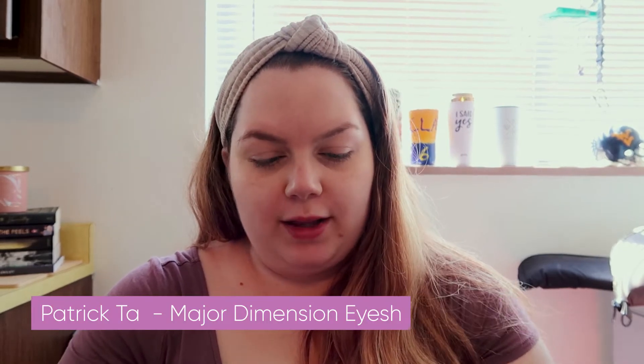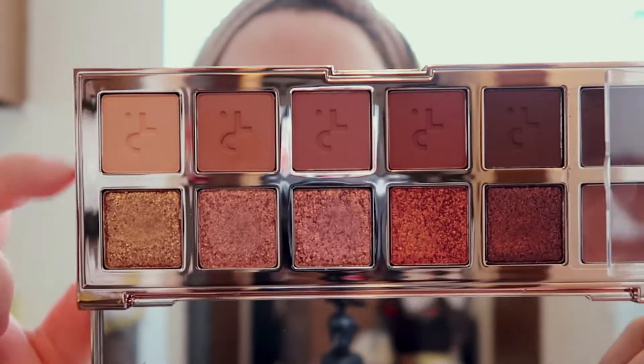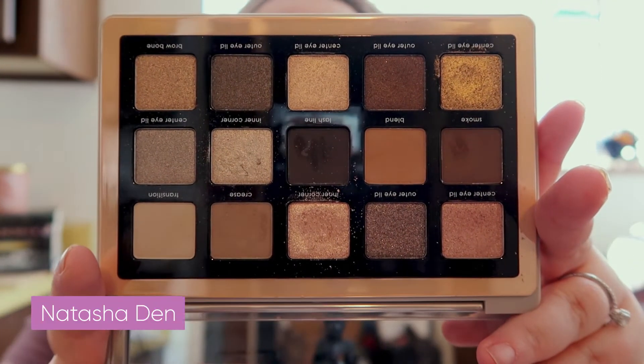I'm one of those people who likes to do my eye makeup before my face makeup. The concealer I used was just the Too Faced Born This Way multi-use sculpting concealer — I like it and I'll probably use it on my wedding day. For eyeshadow, this is something new: it's the Patrick Ta Major Dimension II palette. I have pretty high hopes for it. I'm also going to get the Natasha Denona Glam palette just to use the mattes for blending, and I'll start out with the lightest matte shade in the Patrick Ta palette.